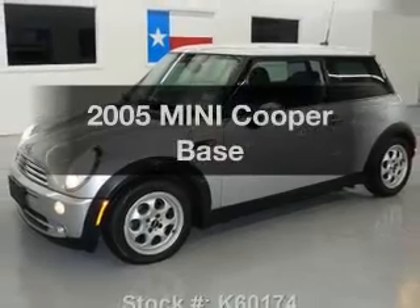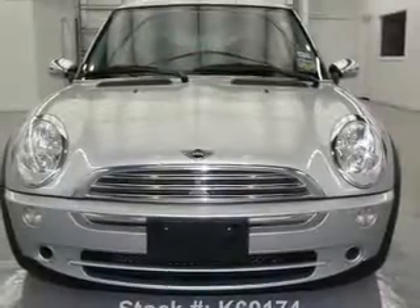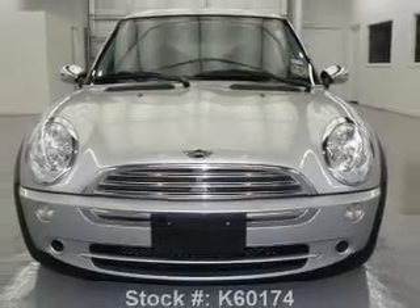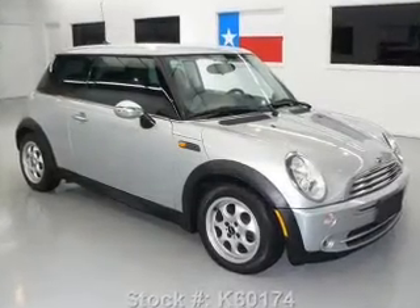Check out this 2005 Mini Cooper. If you're looking for an automobile with great attributes, look no further. With an efficient four-cylinder engine connected to a manual transmission that'll keep you in touch with your vehicle.